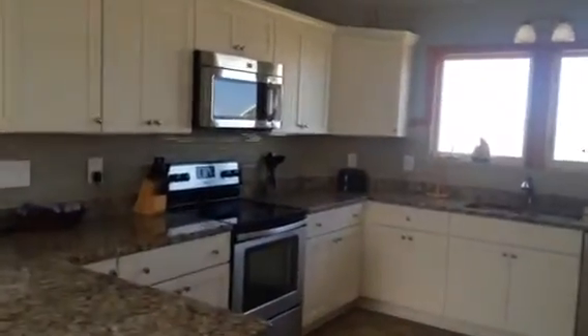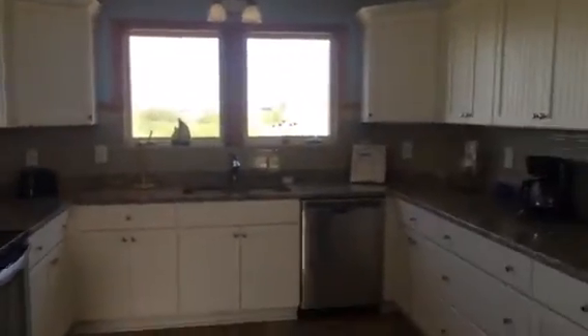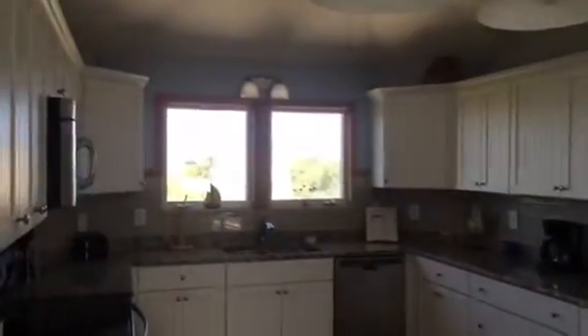We're going to go into the kitchen. The kitchen in this house has granite countertops and there's a nice glass backsplash, stainless appliances, lots of counter space, and a really big refrigerator.